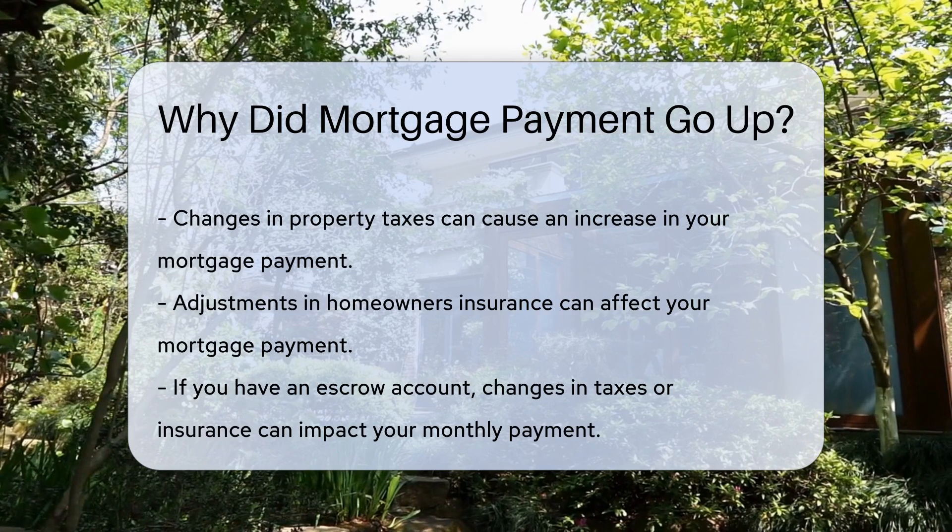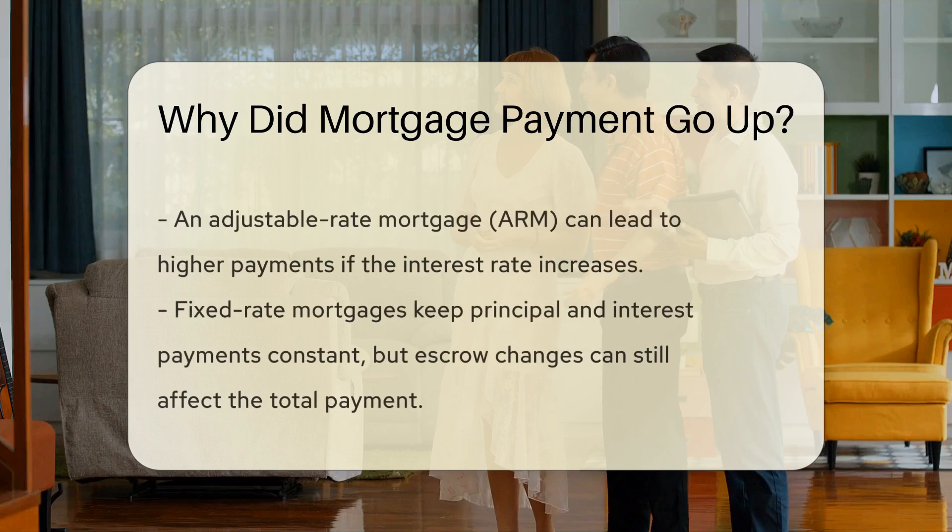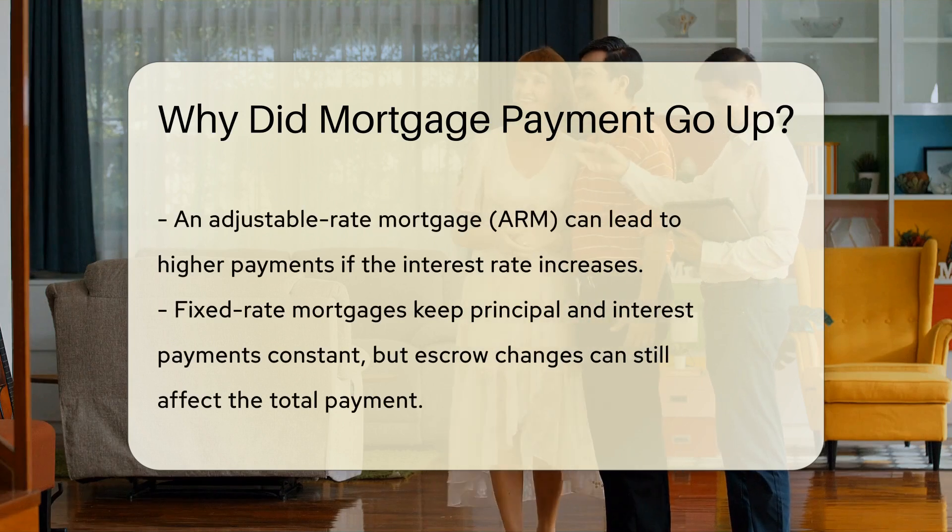Another potential factor is an adjustable rate mortgage, ARM. If you have an ARM, your interest rate can change periodically, which may lead to higher payments.